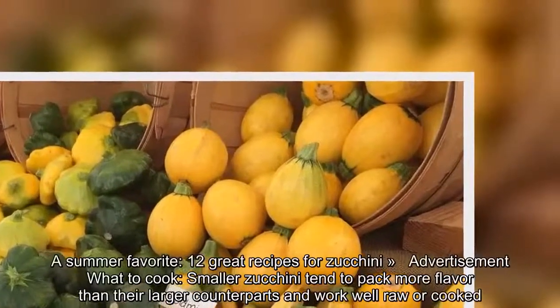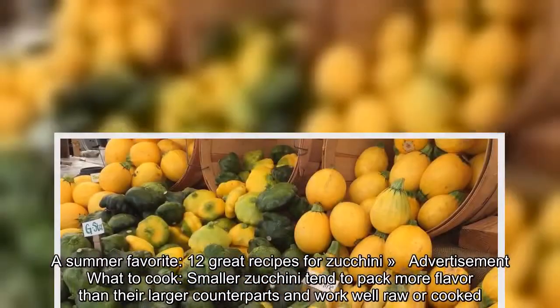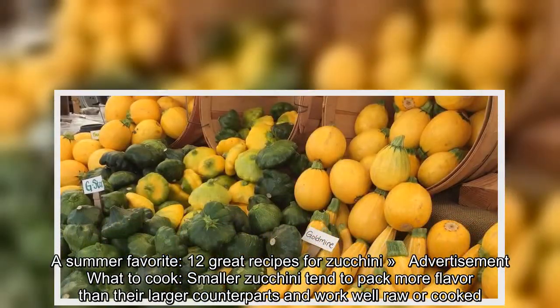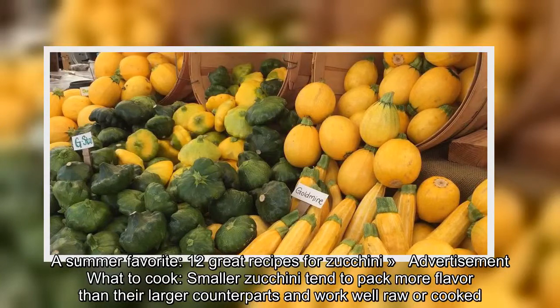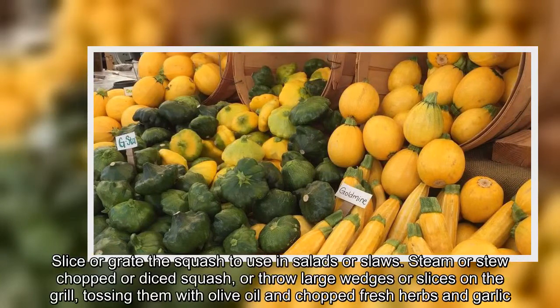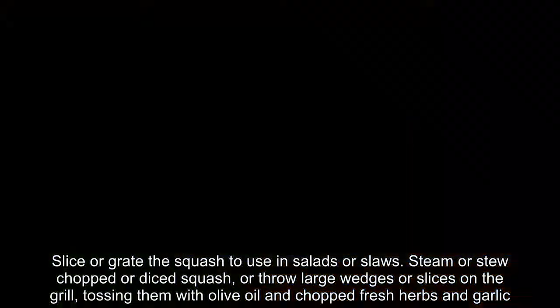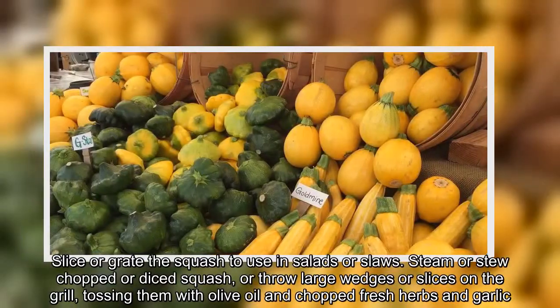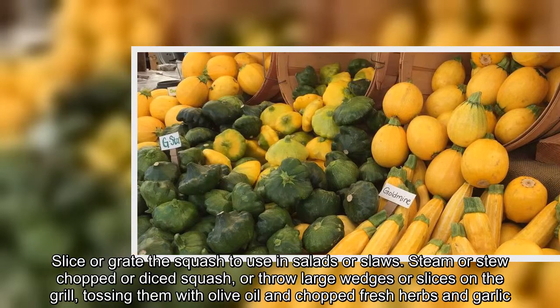A summer favorite. Smaller zucchini tend to pack more flavor than their larger counterparts and work well raw or cooked. Slice or grate the squash to use in salads or slaws. Steam or stew chopped or diced squash, or throw large wedges or slices on the grill, tossing them with olive oil and chopped fresh herbs and garlic.